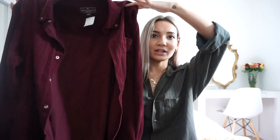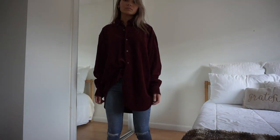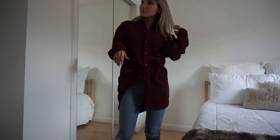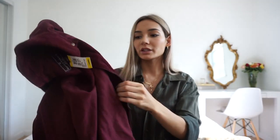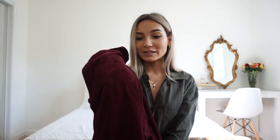This is a corduroy collared button-up shirt and I love collared button-up shirts. This was also in the men's section, and if you guys watch my videos you know that I love the men's section. This was originally $11.99 so it came to $6.00 with the 50% off. I thought this was really cute — you can never go wrong with corduroy. I love that this is a maroon plum color and I don't have anything like this in my wardrobe, so I'm excited to style this.